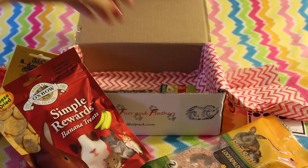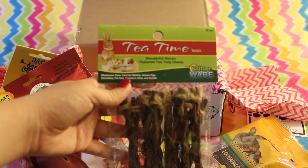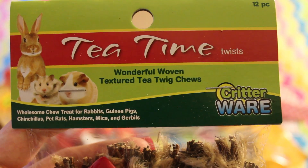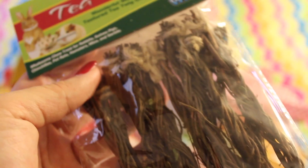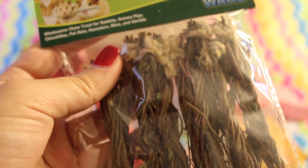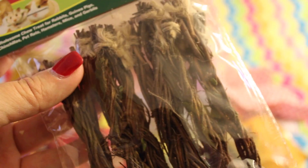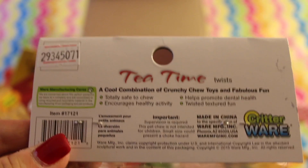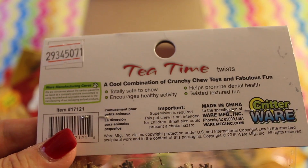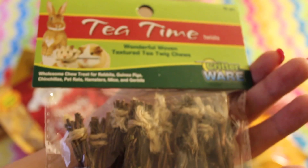The last thing I see in the box is the Tea Time Twist. It's a wonderful woven textured tea twig chew. I still haven't tried the tea time wreath that I got from last month's box with my boys, but I'm sure they'll like that. This will be interesting to try just to see how they react. It's nice to give them different things to keep them stimulated and learn what they like and don't like. It's a cool combination of crunchy chew toys.